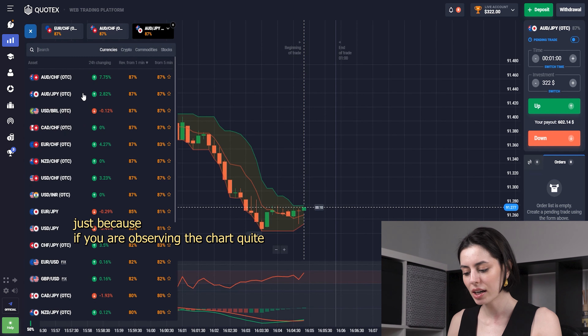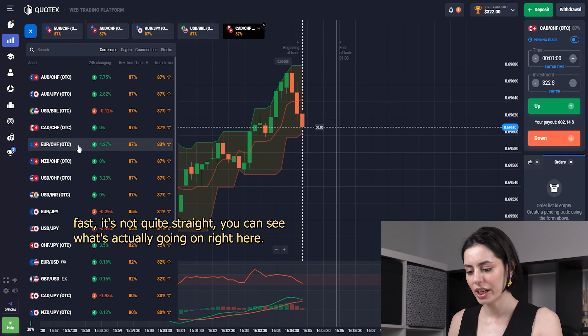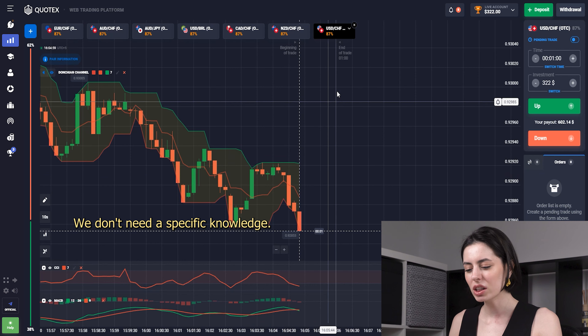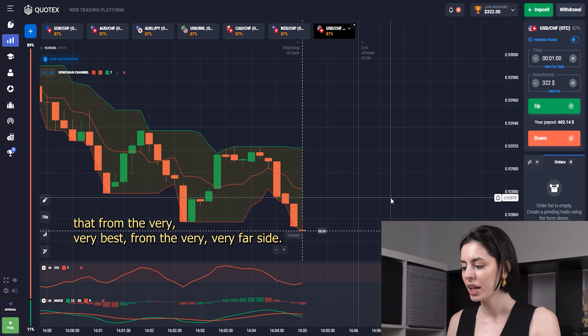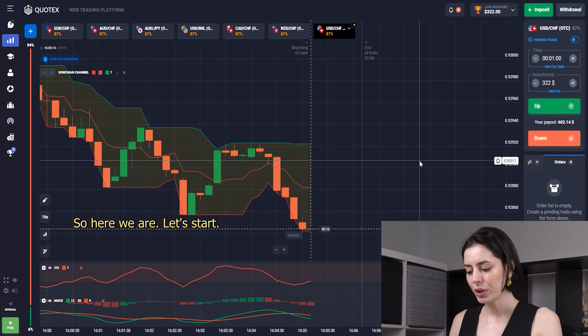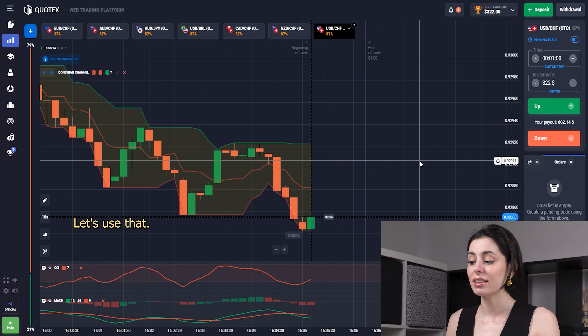It's quite a nice and easy strategy. If you are observing the chart quickly, you can see what's actually going on. We don't need any specific heavy theories — we can actually analyze it from the very first look. Let's start, let's use that, and let's make it profitable.